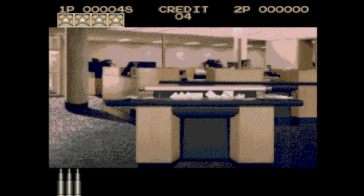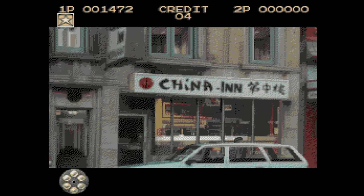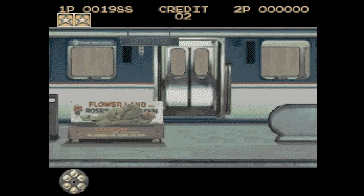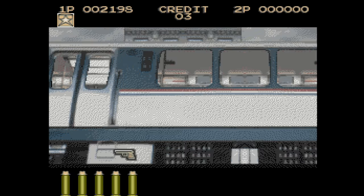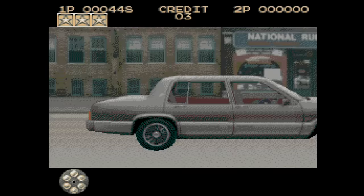Lethal Enforcers — you can use the controller or the Konami Justifier light gun for this one. You play as a cop and you need to murder as many criminals as possible, and hey, maybe even shoot some civilians along the way. You're not going to get penalized unless you do it a lot, just like real life. The visuals are grainy, but it's not an FMV game.